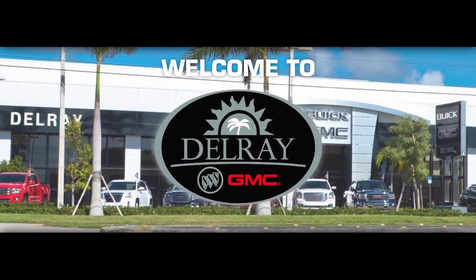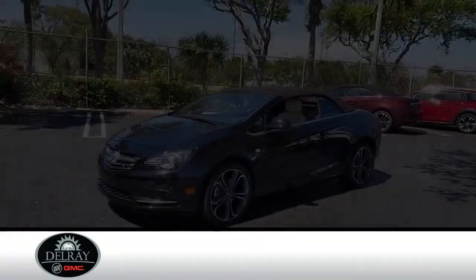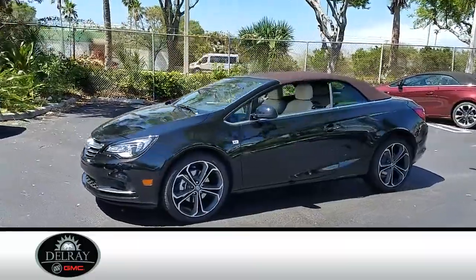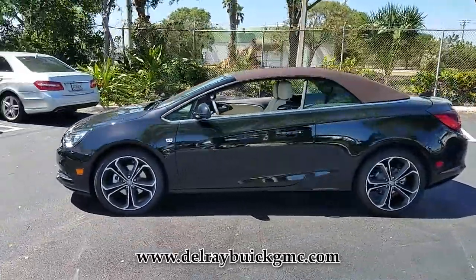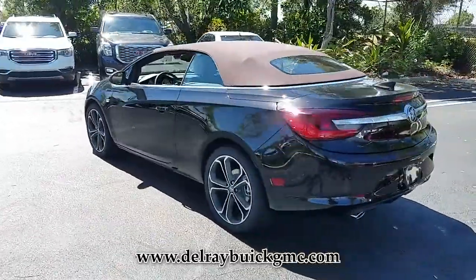Delray Buick GMC, Car Buying Made Simple. Introducing this new 2018 Buick Cascada with an ebony twilight metallic exterior. Its superior built and design make it stand out from the competition.